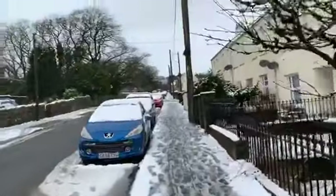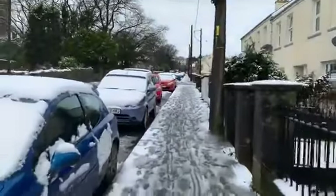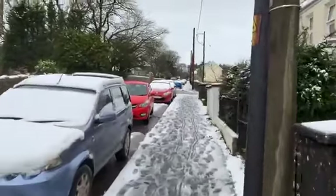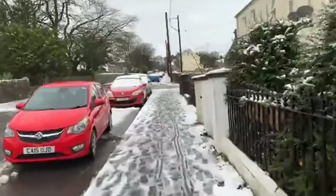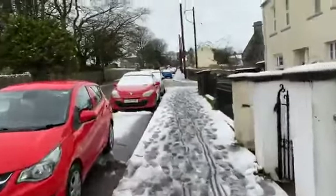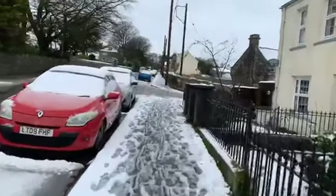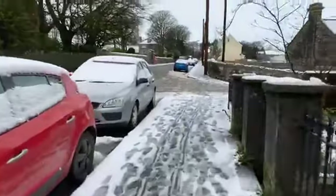There were some children making snowmen and playing in the snow this morning before they went to school — making snowballs, fighting with each other. It's a picture perfect day.